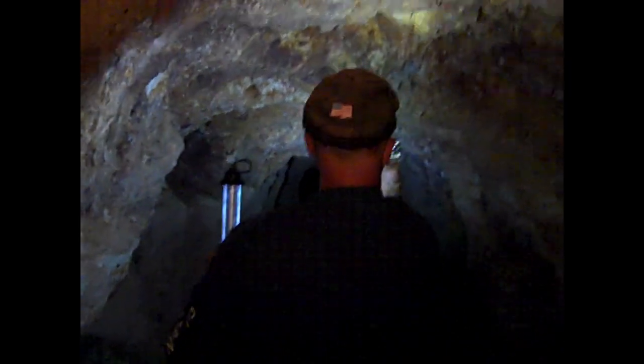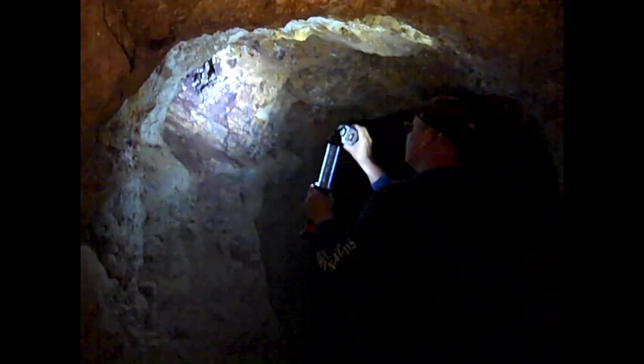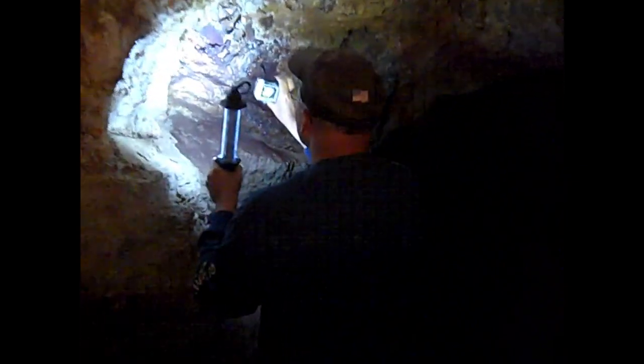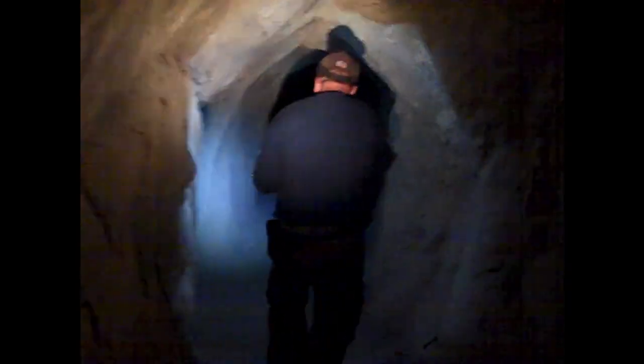It's pitch black in here now, it's kind of creepy. This tunnel is a little over 2,000 feet long. You can see it's a pretty level path in here, and it's tall.